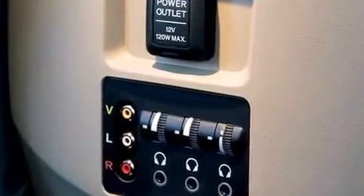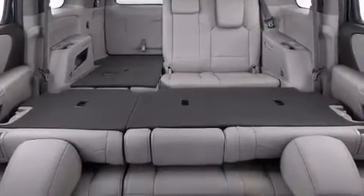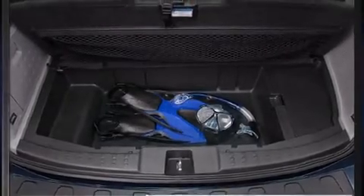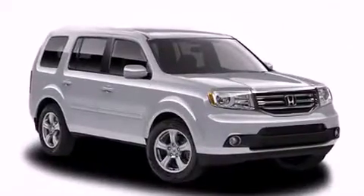Rear LCD monitors provide entertainment that your passengers will appreciate no matter how far the drive. Honda ensures the safety and security of its passengers with equipment such as traction control and anti-whiplash front head restraints.